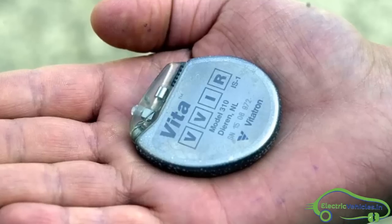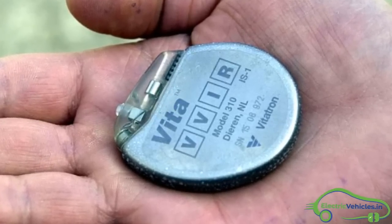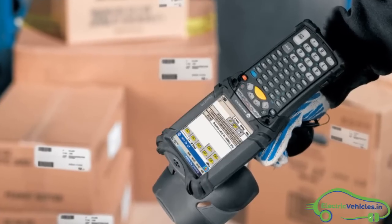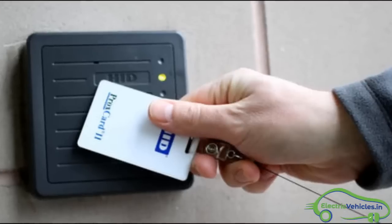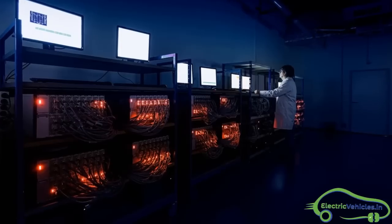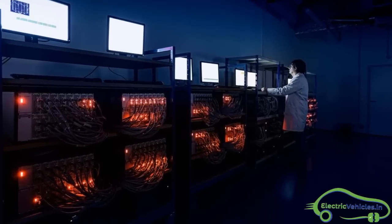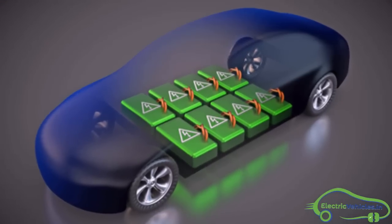Pacemakers and RFID readers use solid-state electrolyte in their batteries, which are non-flammable and chances are negligible to explode. So solid-state batteries are the future for battery technology in consumer electronics and electric vehicles.